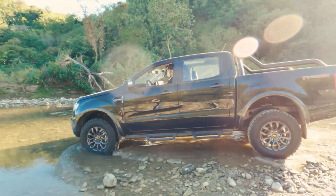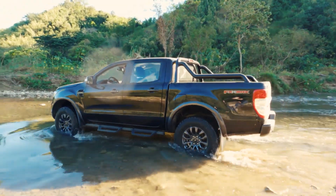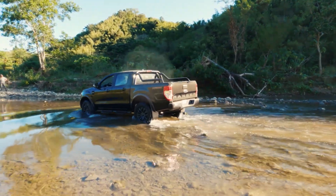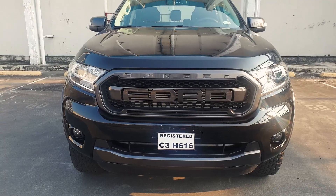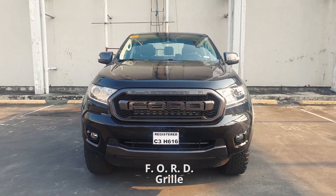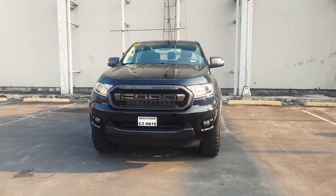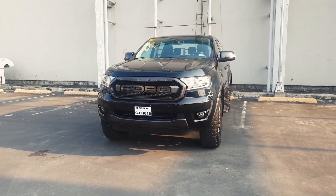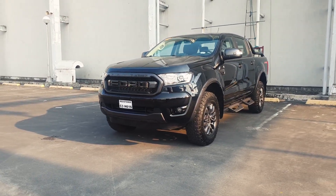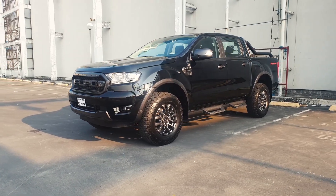The FX4 Max is purpose-built for off-road use and it does look the part. It's currently the only other Ford that comes with the FORD grille, aside from the F-150 Raptor and the Ranger Raptor. I think that says a lot about what Ford thinks of this truck. It looks like it's really proud of its heritage — like a billboard on wheels.